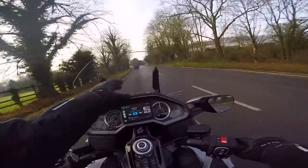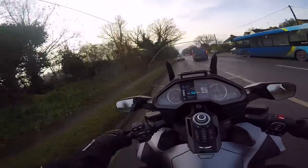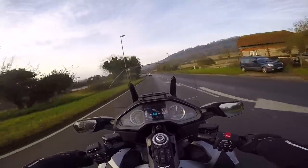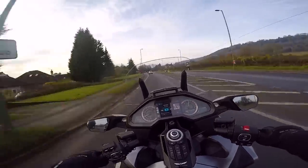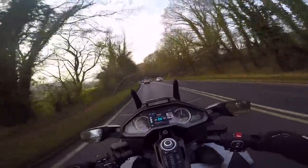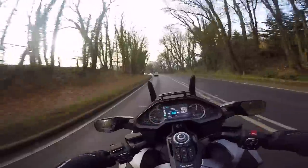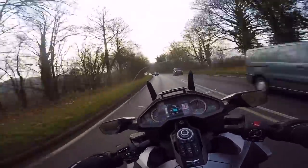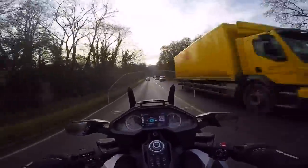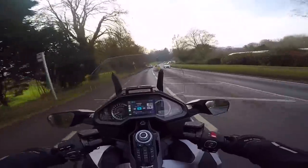The screen is doing a good job at protecting me, though it's not ultimate protection as it's quite low. I've got it on its highest electronically adjustable setting, and it's giving just a tiny bit of buffeting around the peak on my lid — but I have got an adventure-style lid on, so a road lid would probably be better. The mirrors do a really good job — nice and far out, I can see past my elbows and everything behind me very clearly.